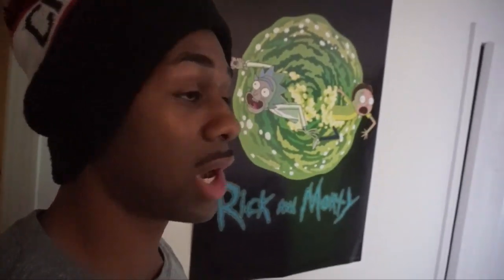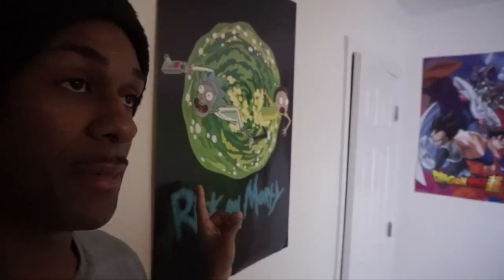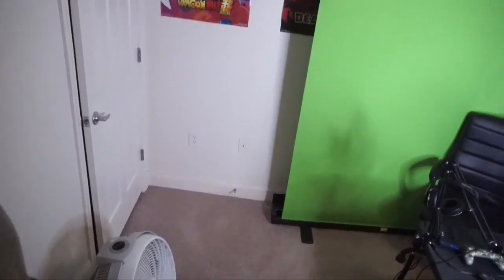I'm directionally challenged, you're gonna have to forgive me. Anyways, we got Rick and Morty posters right here — this is the first thing you see when you walk in my room, when you turn to the left. I'm a big fan of Rick and Morty. I also have a fan because it gets incredibly hot in here.